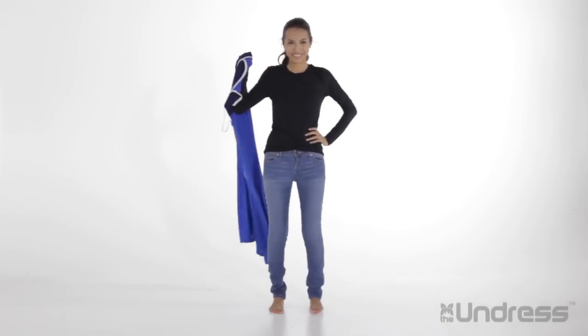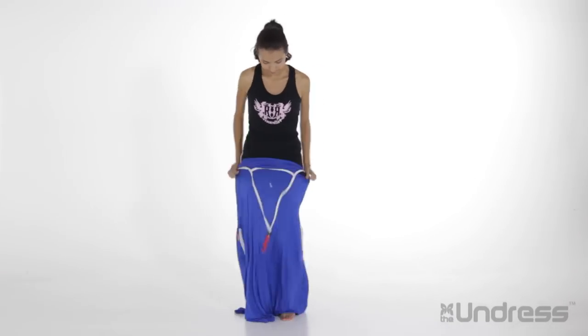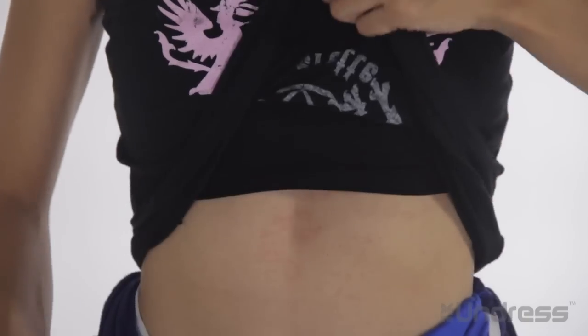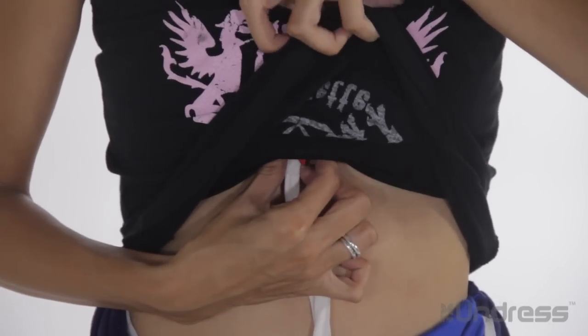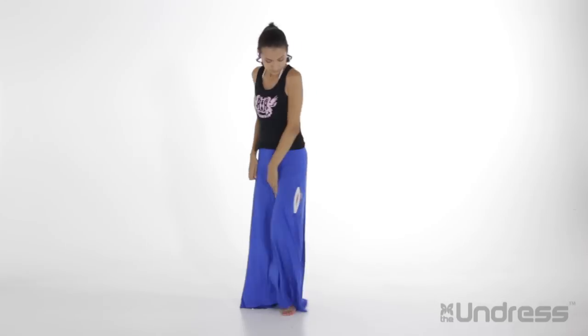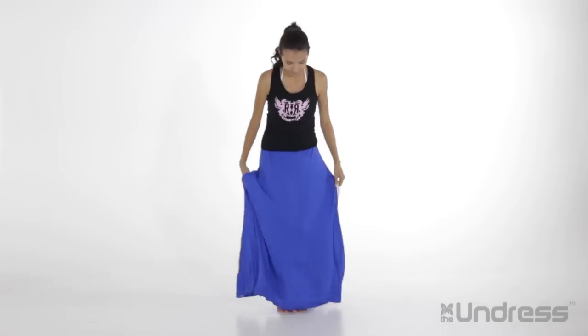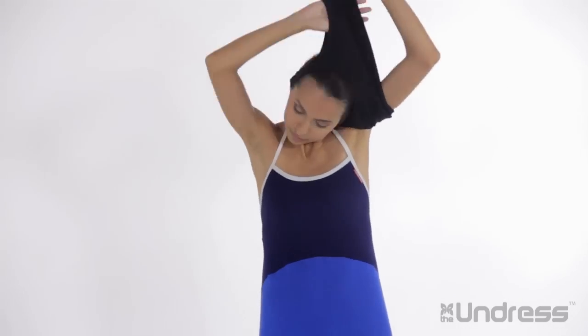I can use the Undress to change from this outfit into a new one. I start by slipping into the Undress and pulling it up to my waist. With the hook and handle as my guide, I take the slip-under front panel and slip it under my sports bra. I then take the drawstring loop, pull it over my head, and yank it tight. Now, using the side access openings, I insert my hands into the Undress and easily remove my shorts, then my top, and my sports bra.